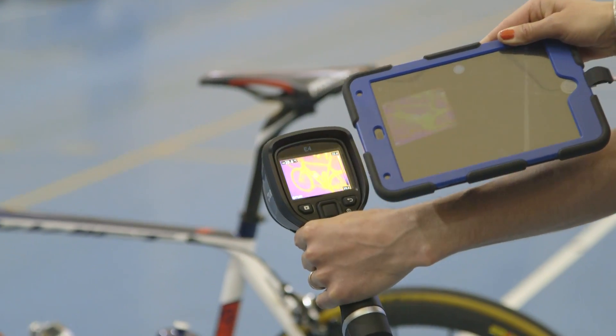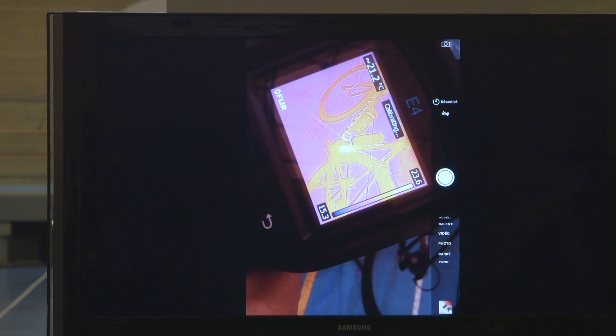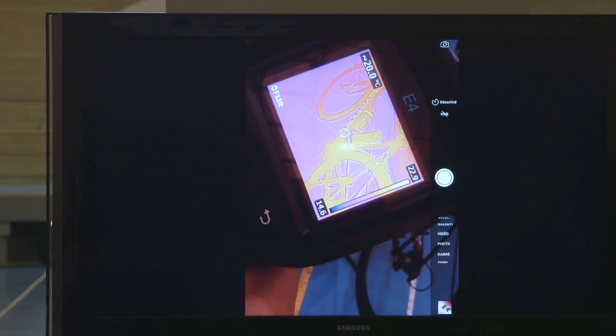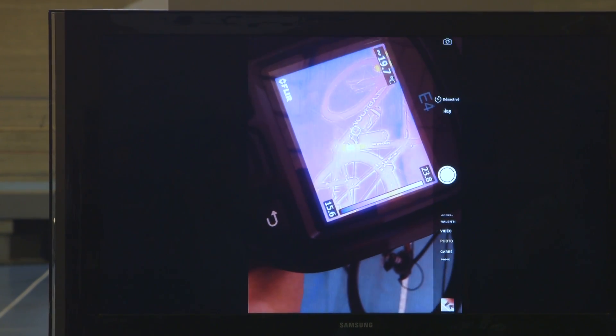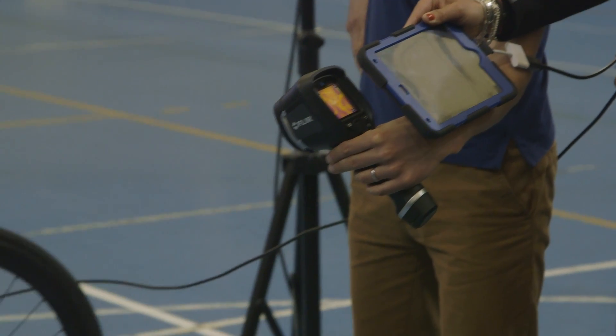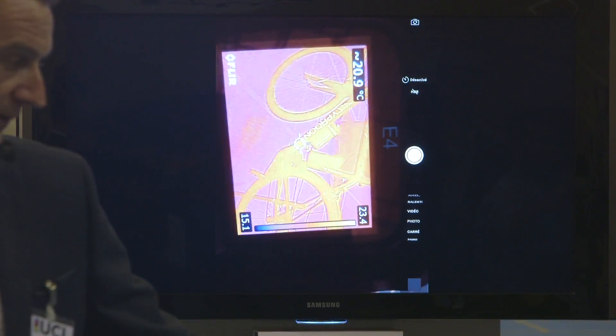There also needs to be a clear line of sight. With pedal strokes you have legs, other riders, and wheels all blocking the line of sight to where a motor would probably sit in a frame. The UCI also found it quite easy to use a material to shield the heat dissipation from a motor within a frame. So while the initial results were good, thermal imaging wasn't quite there.